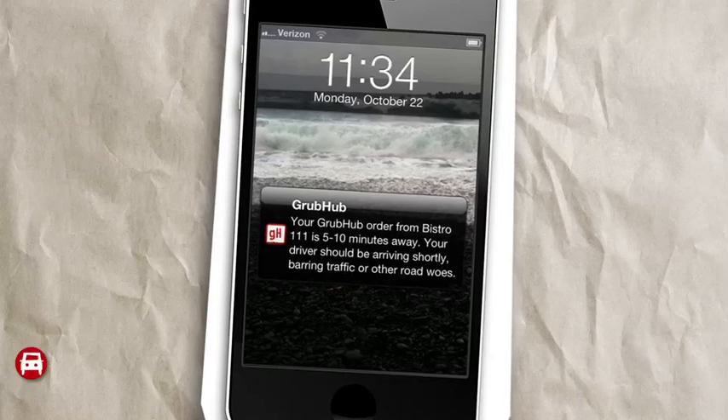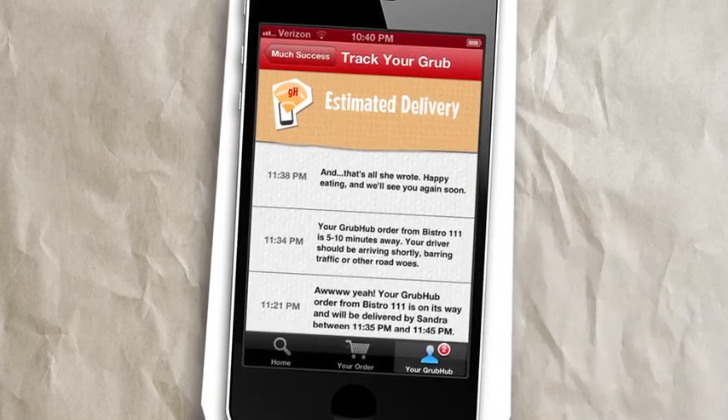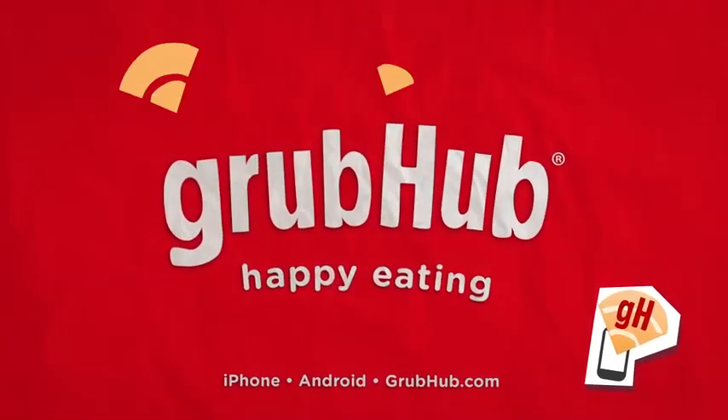All of these features provide the sort of visibility that's never been available when ordering takeout. Track your Grub is just one way that we're offering better service through technology and redefining expectations of what takeout can be. Introducing Track your Grub, exclusively from Grubhub.